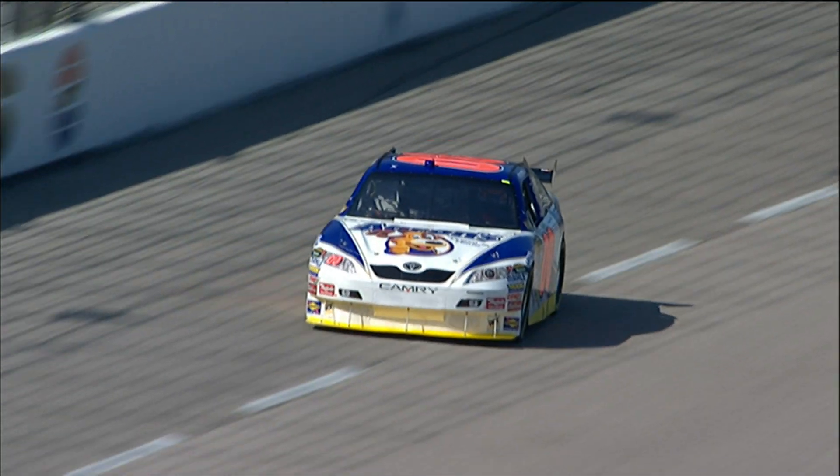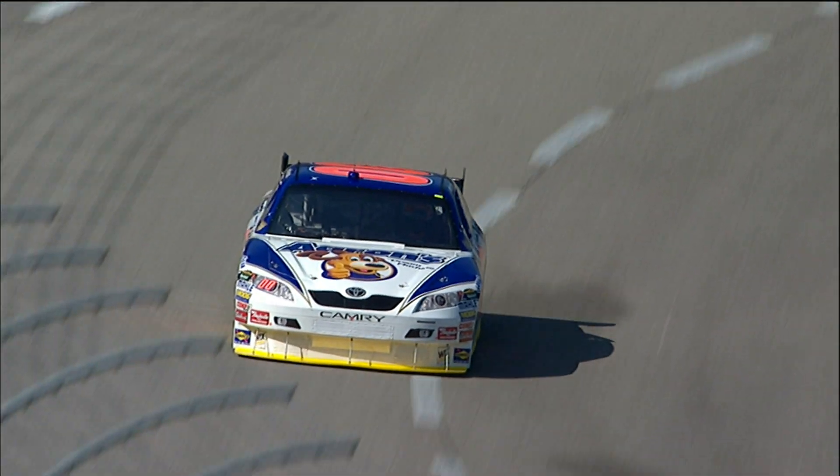April 4th, 2008. Qualifying at Texas Motor Speedway. Michael McDowell, driver of the double zero car, probably wasn't thinking much about kinetic energy.